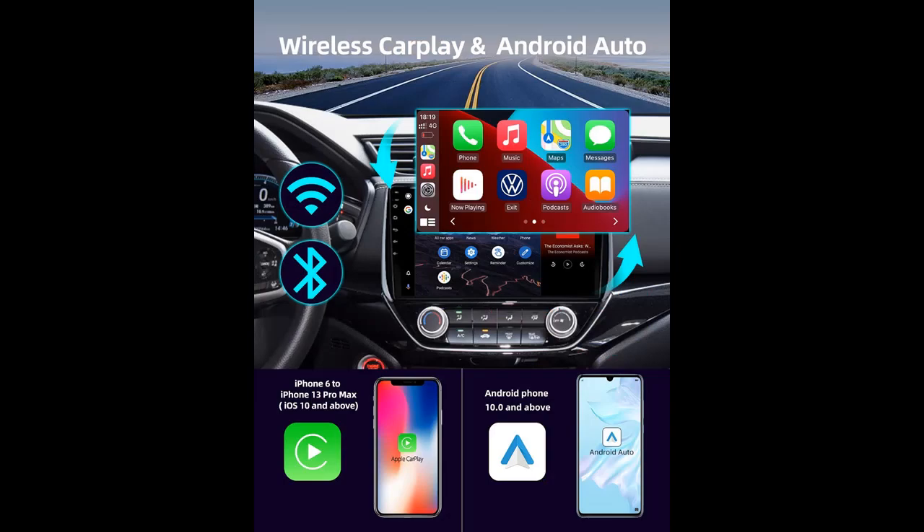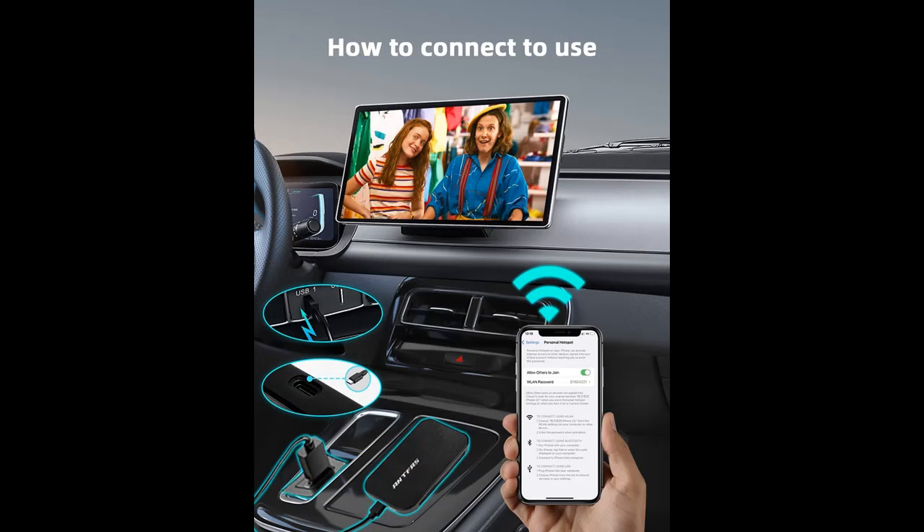The Android system comes pre-installed with YouTube, Google Maps, Spotify, and other mainstream multimedia apps. It supports the Play Store so you can download more apps you like. Watch movies and videos through Netflix, TikTok, and more. You can enjoy a colorful driving life by just connecting to your mobile hotspot.